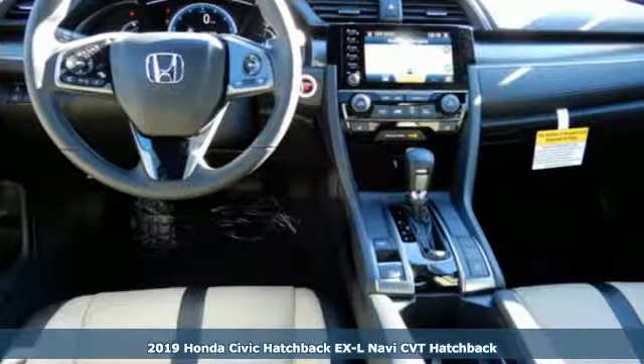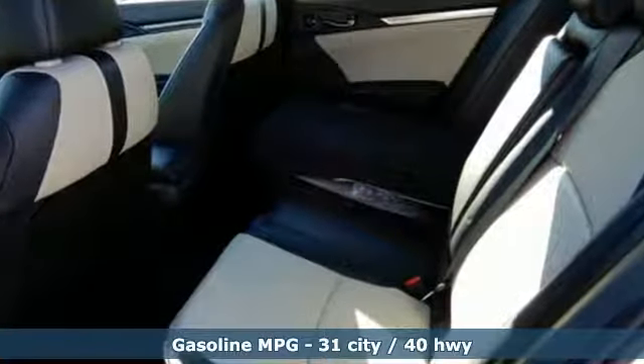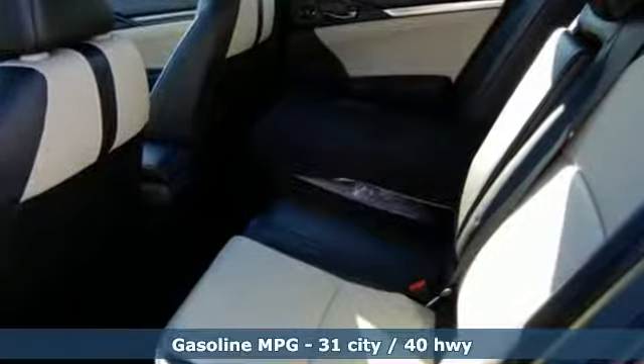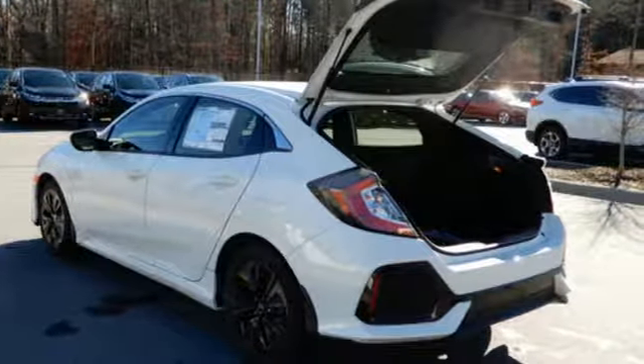And it comes with all the amenities you need: integrated navigation system with voice activation, doors and push-button start proximity key, front heated leather bucket seats, and auto-dimming rear view mirror.